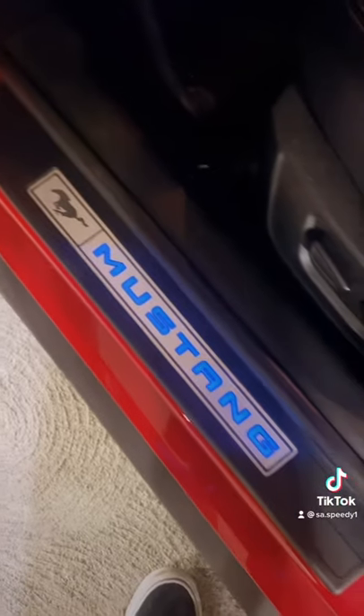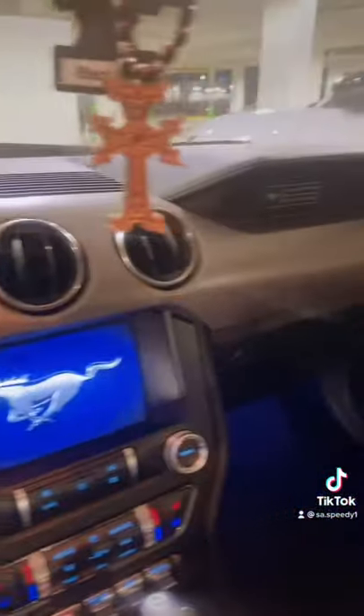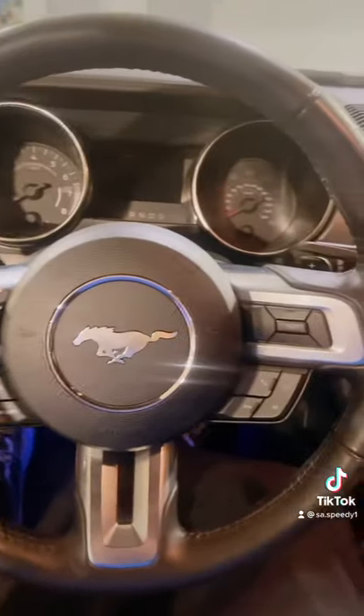But now, let's check out the interior. Mustang with ambient lighting — pretty nice-looking interior. Here are the bolster seats, which are pretty comfortable. Gauges. Steering wheel with many controls.